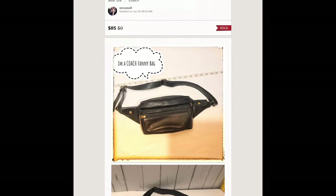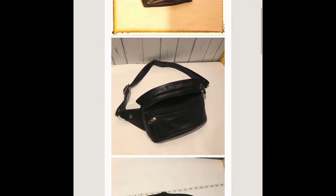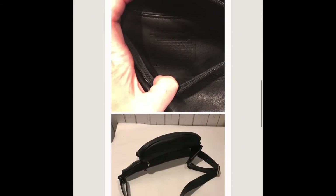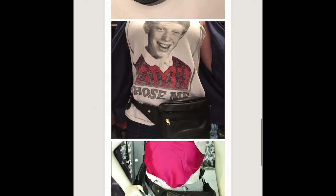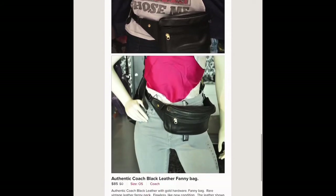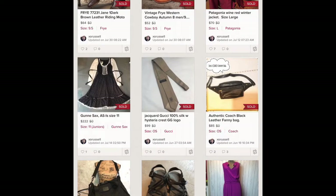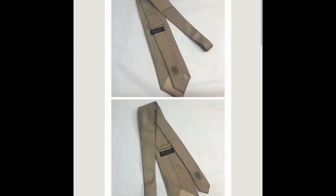This is a vintage Coach fanny pack. I wore it a little bit and it was in such excellent condition. I picked it up in a church thrift store for three dollars, wore it, listed it, and finally when I got the offer I felt good about, I sold it for 85 dollars.